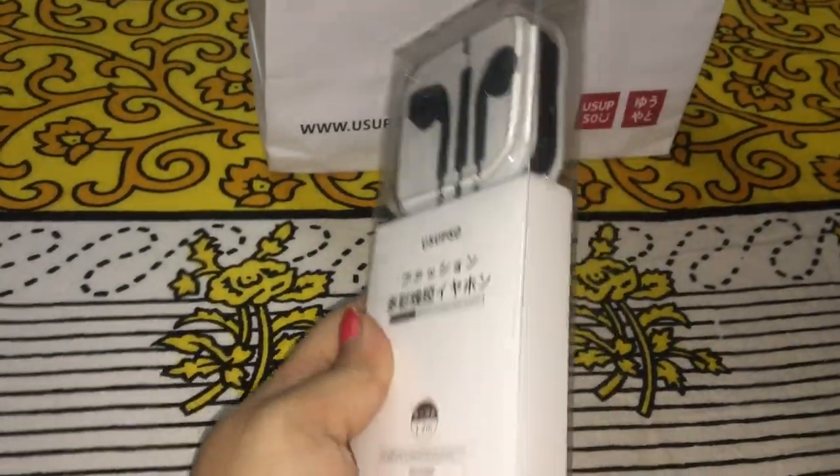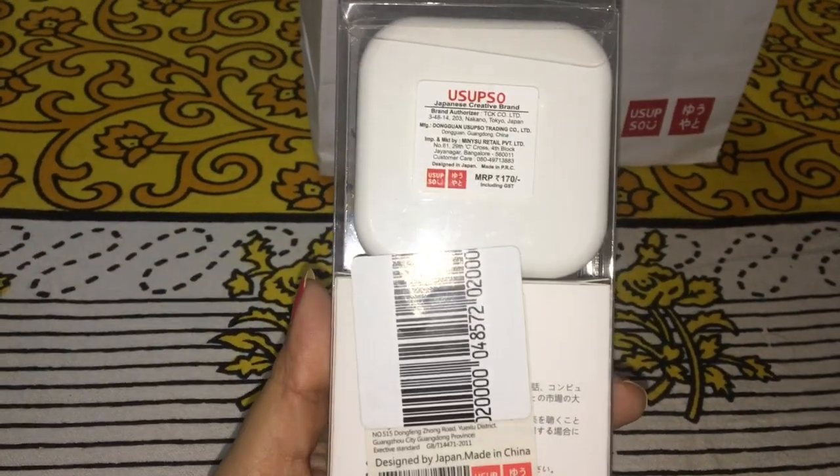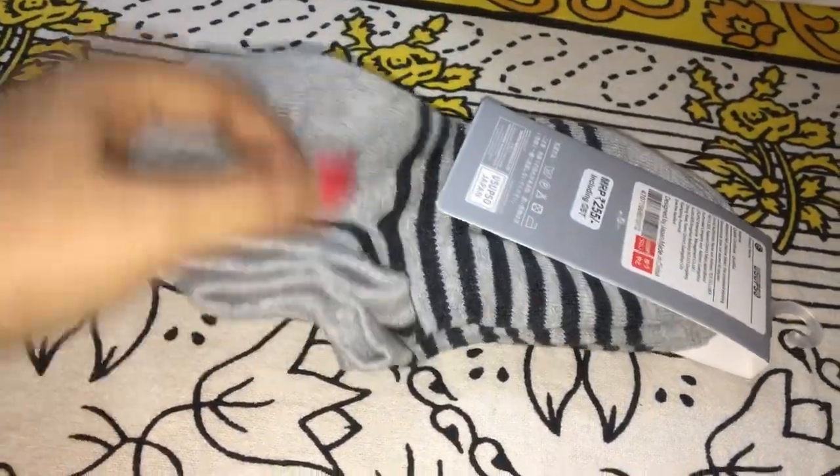The next product is headphones and I got them for Rs. 170. When I checked the sound effects, for Rs. 170 it is not bad. And the next one is the ankle socks — I got 2 pairs of ankle socks. Quality-wise they are really nice, and these are for Rs. 255.